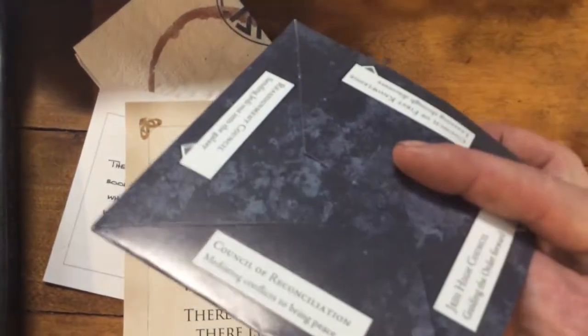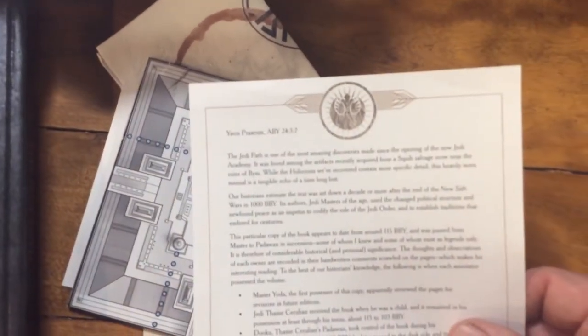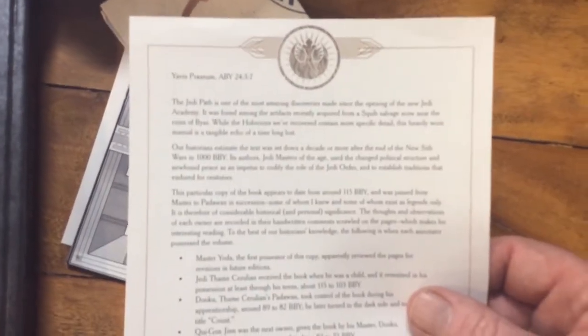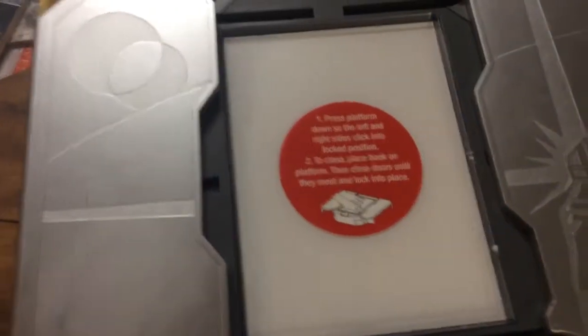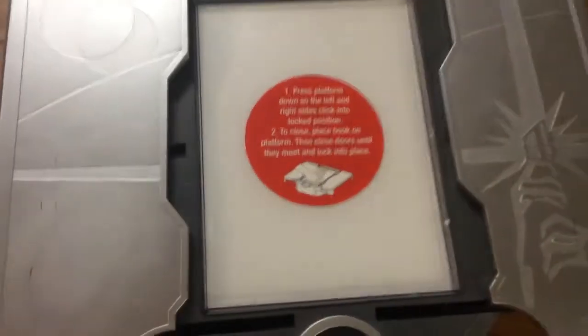This - I don't know what it is - some sort of map. Of course it comes with... oh, this is a little note from Luke Skywalker, and this is stored in this cool little case.